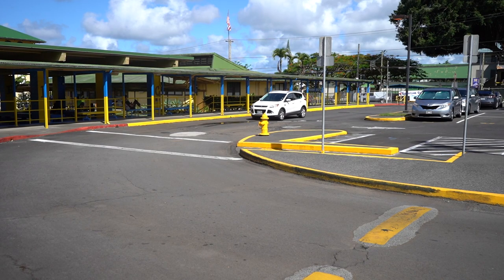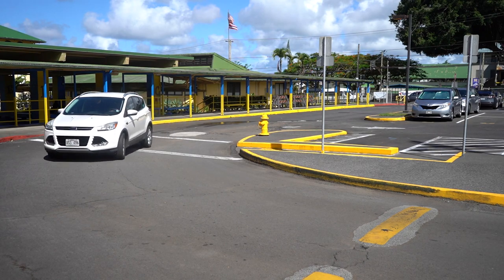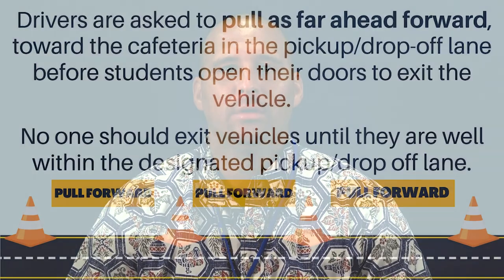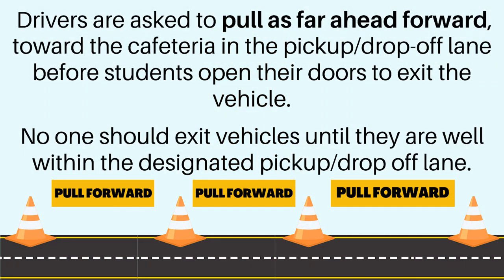Third, once in the parking lot of our school, vehicles must traverse the roadways with extreme caution and observe all traffic directions. Students should not be dropped off along the main entrance roadway at any time. All drop-offs must occur along the bus ramp in front of the school library. A Hilo High School security attendant is posted at the security checkpoint, at which the roadway is divided into two lanes: drop-off and pickup lane to the right, and parking lane to the left. Drivers are asked to pull as far forward toward the cafeteria in the pickup drop-off lane before students open their doors to exit the vehicle. No one should exit vehicles until they are well within the designated pickup drop-off lane. Following these drop-off procedures will ensure that you get to school on time and allow others to safely be dropped off as well in a timely manner.